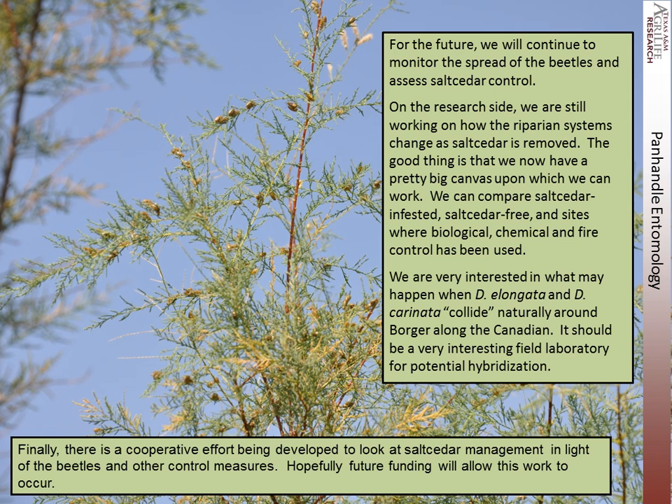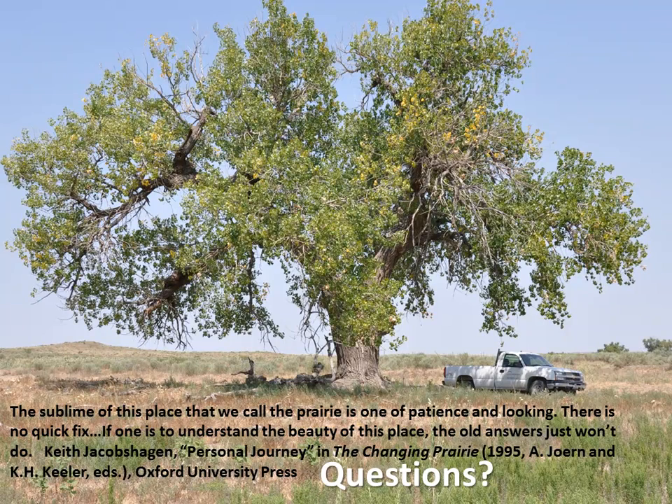For the future, we will continue to monitor the spread of the beetles and assess salt cedar biocontrol. On the research side, we're still working on how the riparian systems change as salt cedar is removed. We now have a pretty big canvas on which to work — we can compare salt cedar infested, salt cedar free, and sites where biological, chemical, and fire control has been used. We're very interested in what may happen when Diorhabda elongata and carinata collide naturally around Texas and the Canadian River. There is also a cooperative effort underway to look at salt cedar management and other control measures, hopefully with future funding for Oklahoma and Texas.